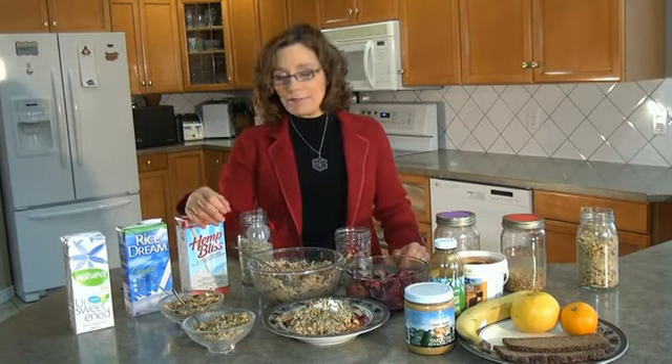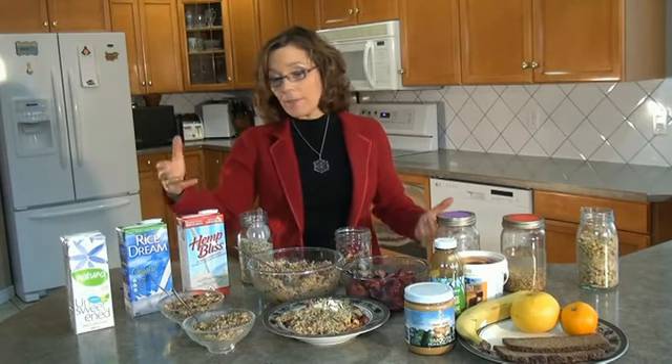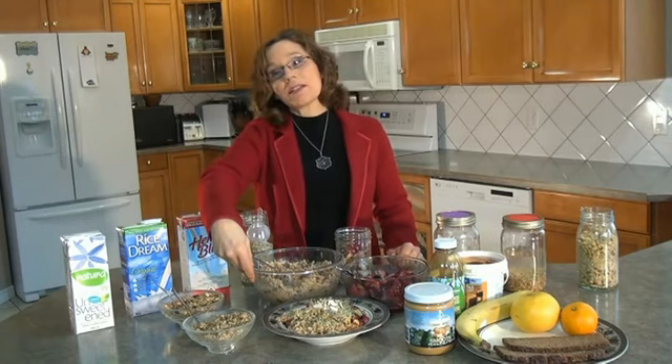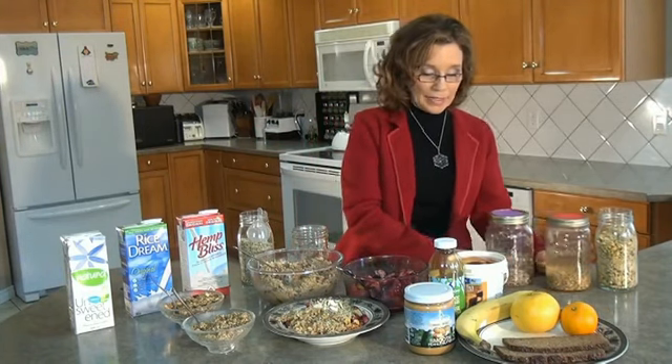Some people might say my breakfast is complicated, and it is a little complicated because everything's homemade. But once these things are done — when I make a batch of granola, it'll last for a month, and I keep it in the freezer and just take out little bits at a time. The cereal will last for a week, so it's not as labor intensive as you might expect.